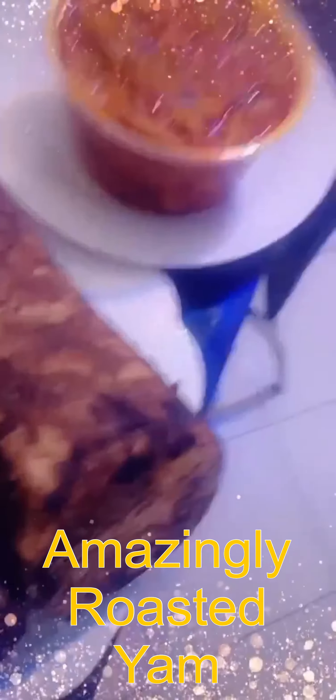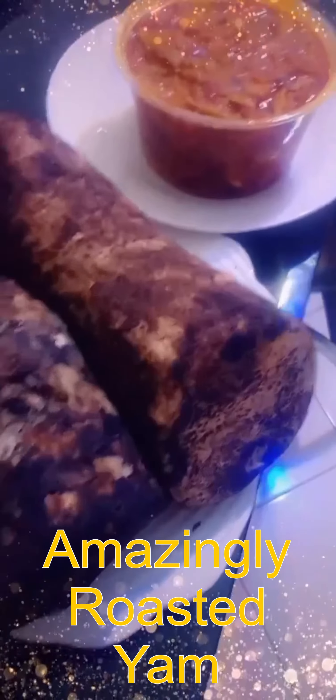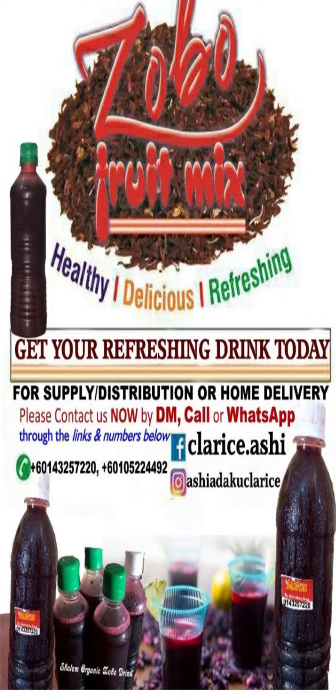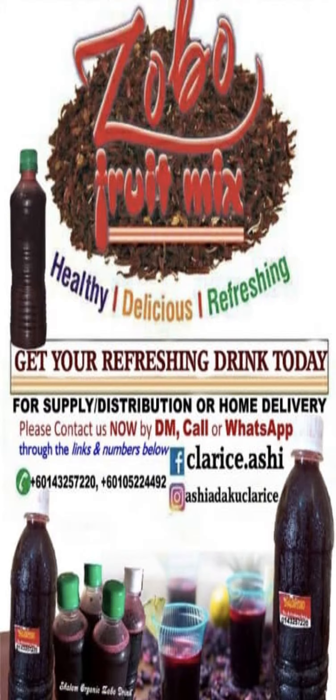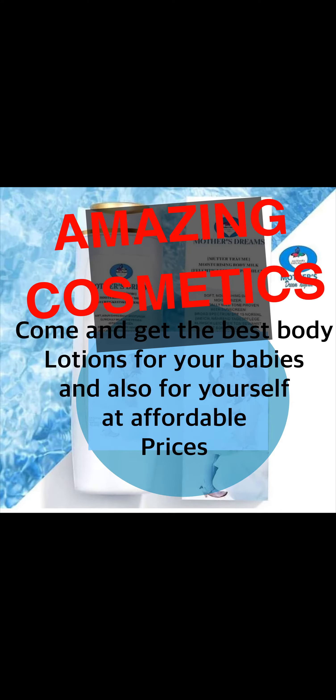Good afternoon, beloved in Christ. This is yam — roasted yam. Amazing organic drink: zobo drink is an especially prepared drink made with zobo leaves, ginger, pineapple, and other good herbal fruits. Amazing Cosmetics — here at Amazing Cosmetics, we will serve.